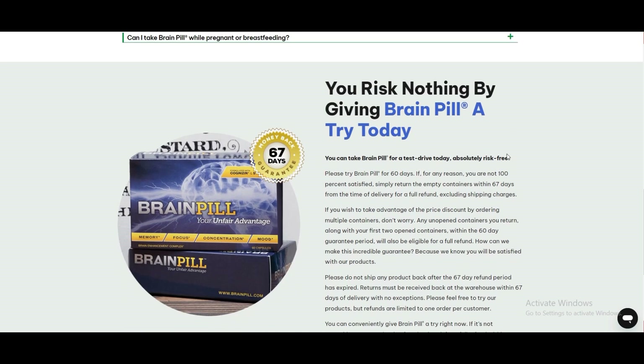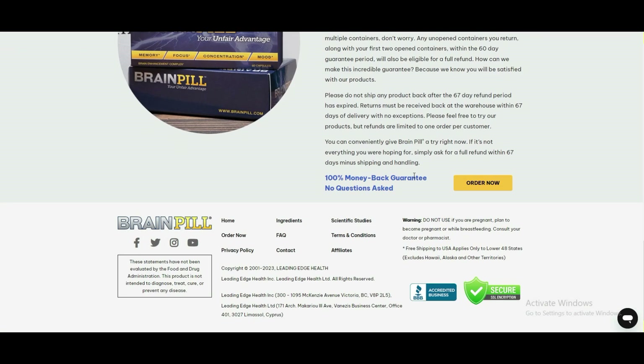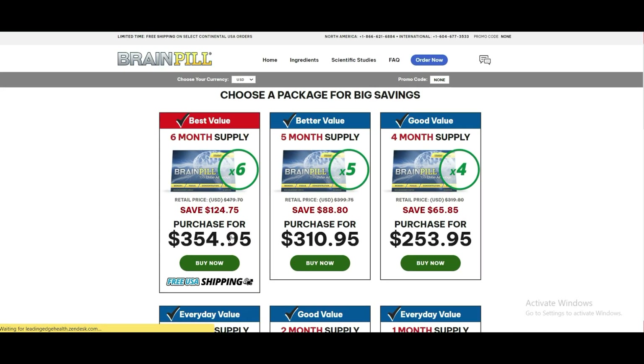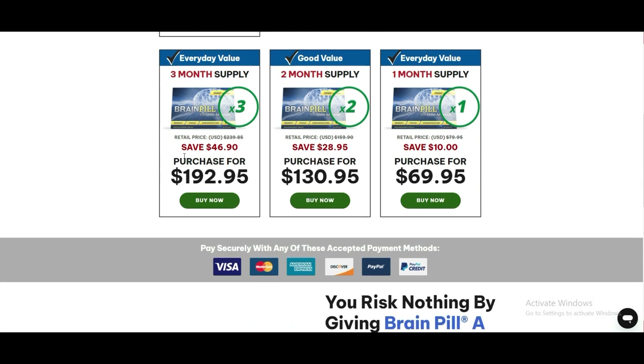BrainPill offers a life-changing opportunity for individuals seeking cognitive enhancement. This supplement can transform your life by helping you unlock your full mental potential and optimize your mind for peak performance. With its synergistic blend of nootropics, BrainPill can provide a cognitive boost that enhances memory retention, focus, and mental clarity.